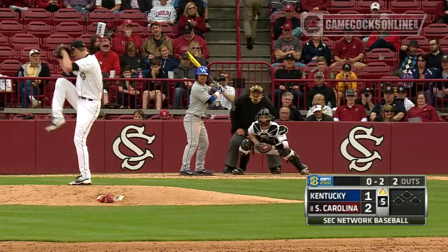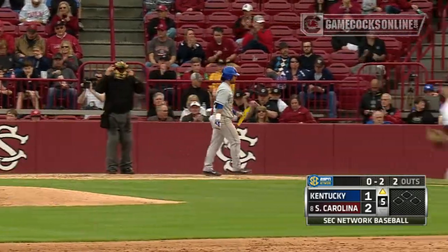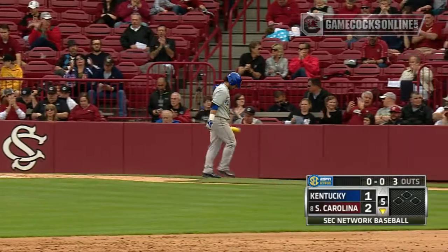Here comes the tenth pitch of the inning. White Coop hasn't thrown a ball yet, and he doesn't. Ten pitches, ten strikes. Two strikeouts, three up, three down.